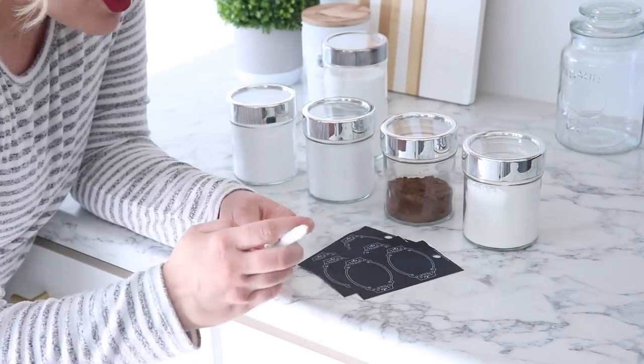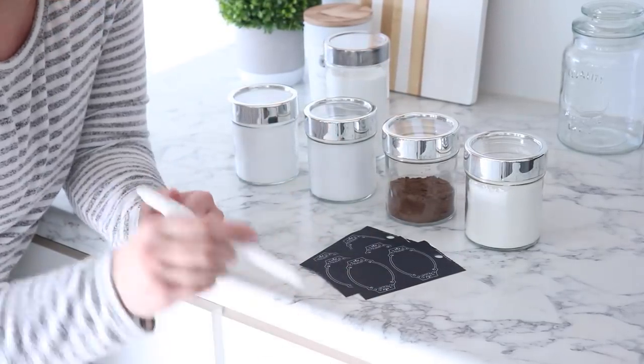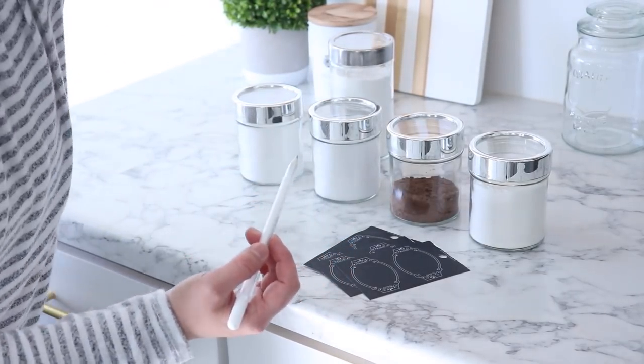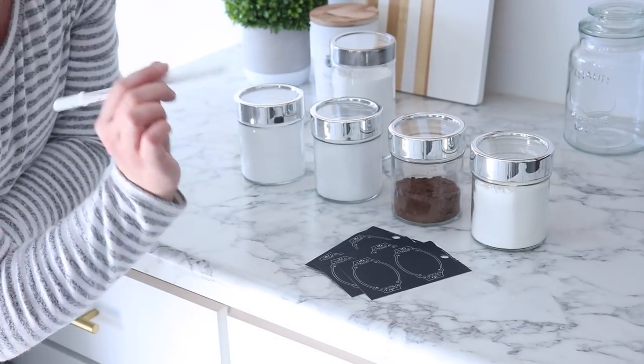I feel like I used to write with these gel pens all the time when I was like 13. Tell me if you can relate, but these used to be my favorite.